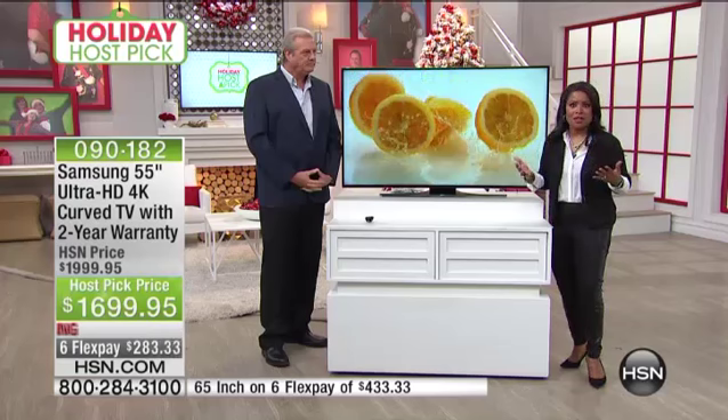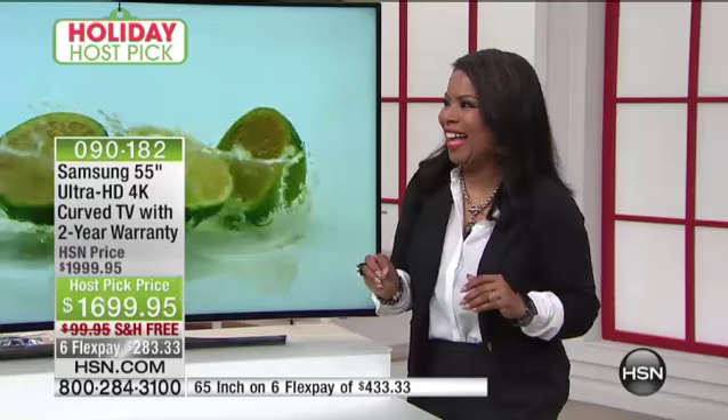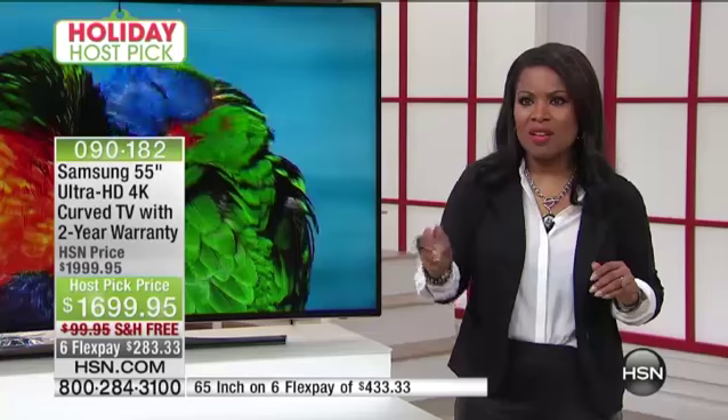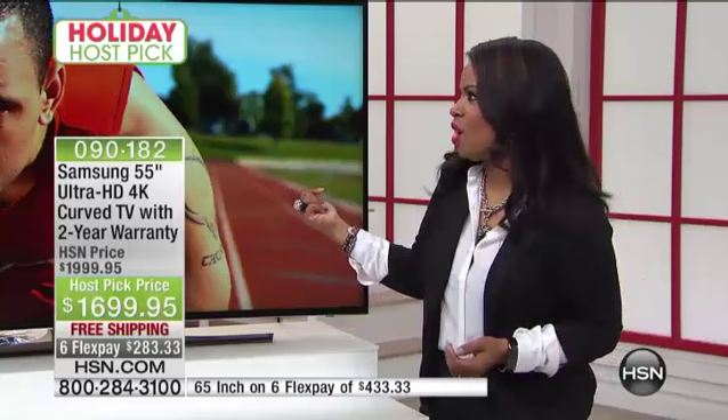It's everything. But I did some bad math earlier — which probably isn't a big surprise to my 11th grade teacher. I mentioned you got a $200 savings. When I looked at the graphics, our HSN price on this TV after today will be $2,000. Today it's $1,699 — that's $300 off on the 55-inch. And it's $400 off on the 65-inch.